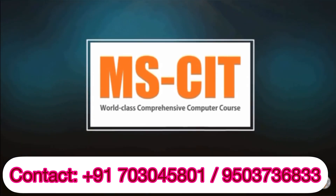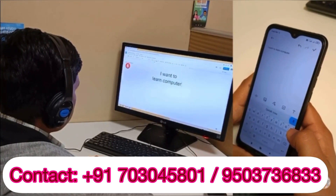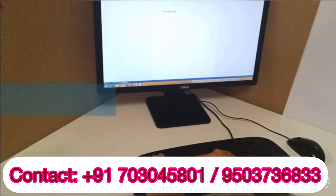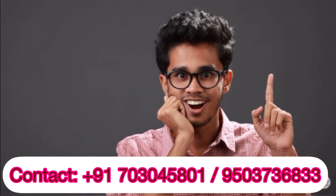In MSCIT, you will be able to learn to type at the speed of 100 to 120 words per minute, when people can generally type only 20 to 30 words per minute. Doesn't it sound awesome?